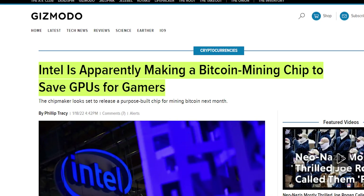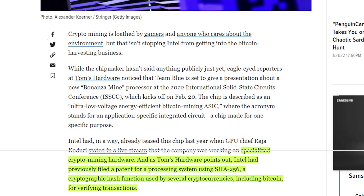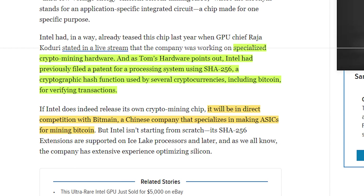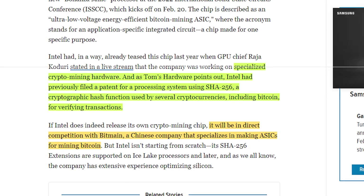Next up, Intel is apparently making a Bitcoin mining chip to save GPUs for gamers. Intel hasn't said anything publicly yet, but reports at Tom's Hardware noted that Team Blue is set to give a presentation about the new Bonanza Mine processor at the 2022 International Solid-State Circuits Convention. The chip is described as an ultra-low-voltage, energy-efficient Bitcoin mining ASIC. Intel already teased the chip last year when the GPU chief said in a livestream that the company is working on specialized crypto mining hardware, and Intel previously filed a patent for a processing system using SHA-256.